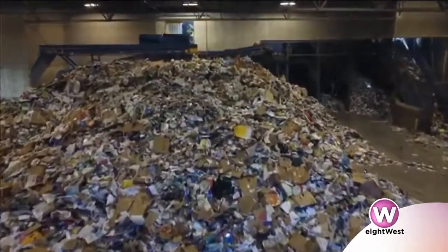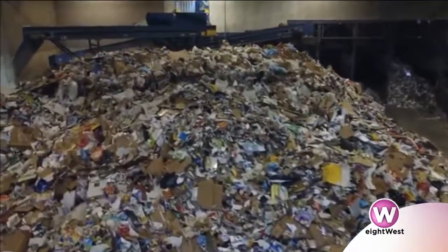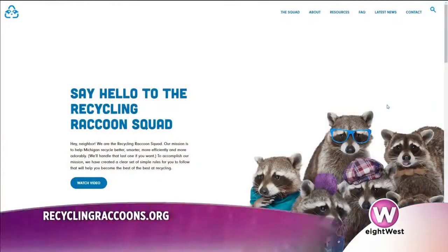If people go to your website, are they able to find a list of everything that can and can't be recycled? Yes, definitely. We have all the information about the temporary drop-off closure right away on the website. We also have a search bar, so if you have unusual items you can type those in and we try to provide resources for that, as well as a common recycling guide listing all the items we want to see in the recycling.